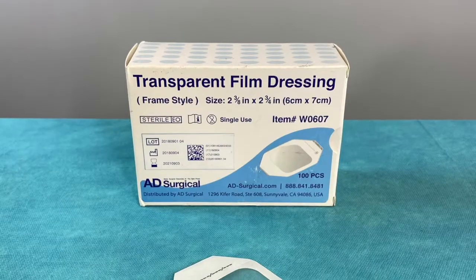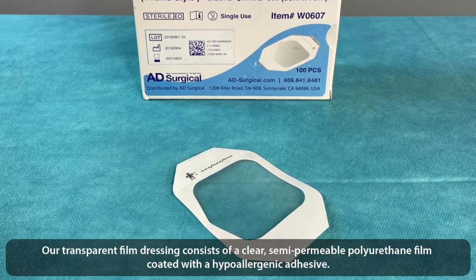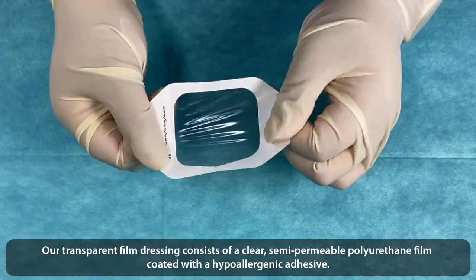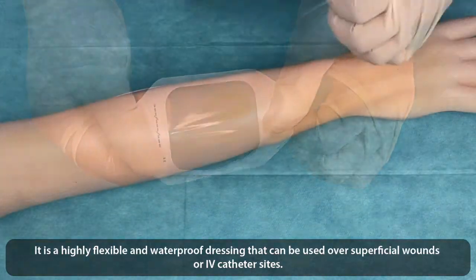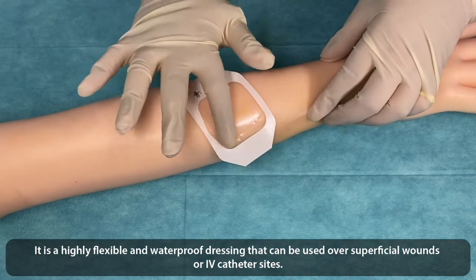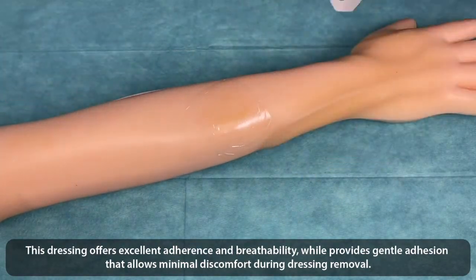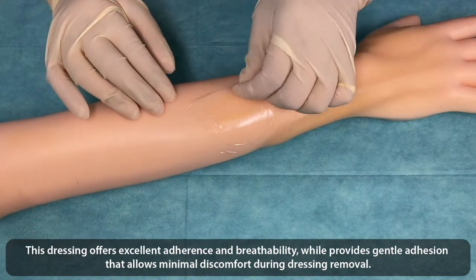Wound-free transparent film dressings. Our transparent film dressing consists of a clear, semi-permeable polyurethane film coated with hypoallergenic adhesive. It is a highly flexible and waterproof dressing that can be used over superficial wounds or IV catheter sites. This dressing offers excellent adherence and breathability, while providing gentle adhesion that allows minimal discomfort during dressing removal.